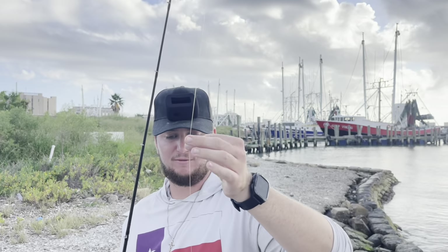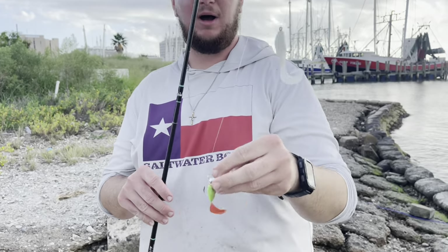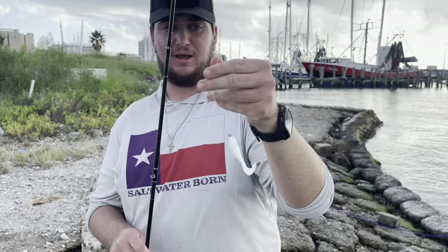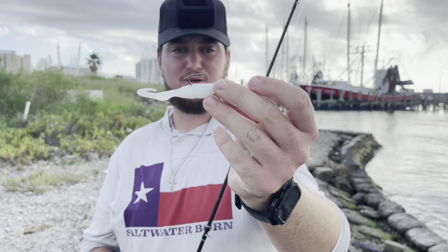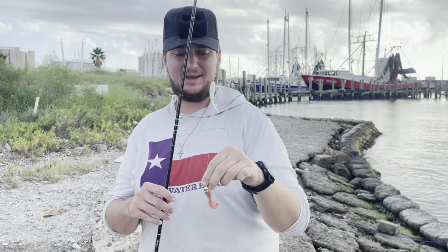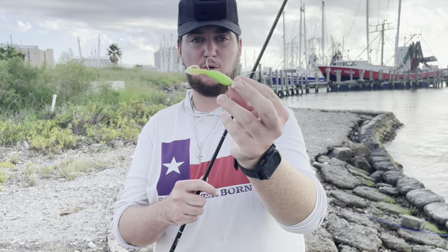On this rig right here I have some 20 pound fluorocarbon leader. We go down to our bottom jig head, then we have a little loop knot right here - kind of like a single drop rig - with our other hook on it and our two pieces of gulp.